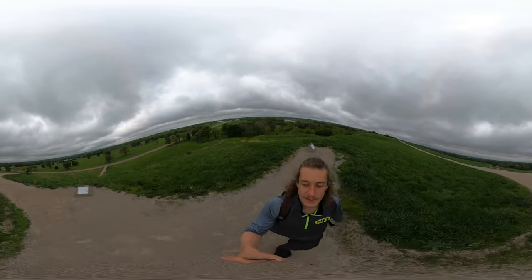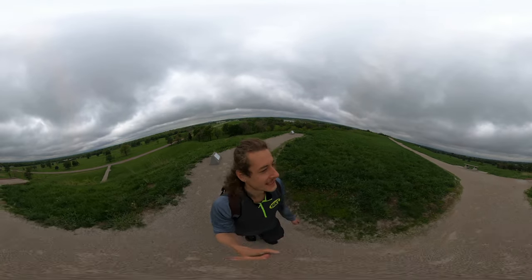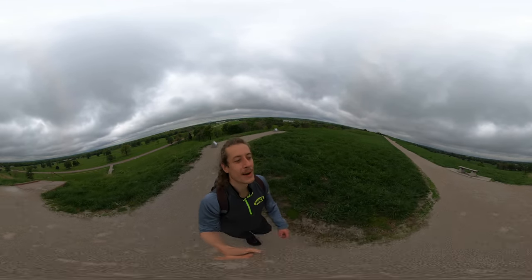You've got to be careful when you're up here too, because they said that in stormy weather you're more likely to be hit by lightning up here.